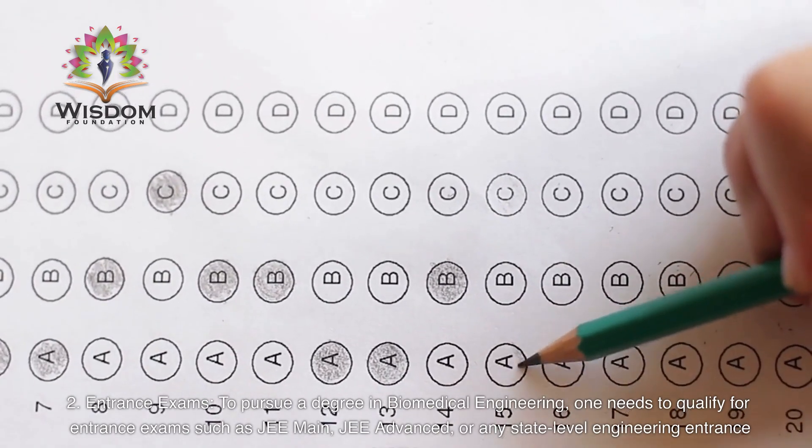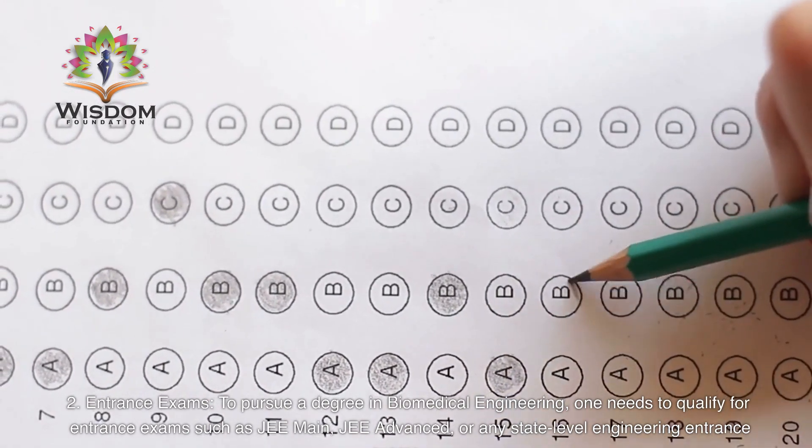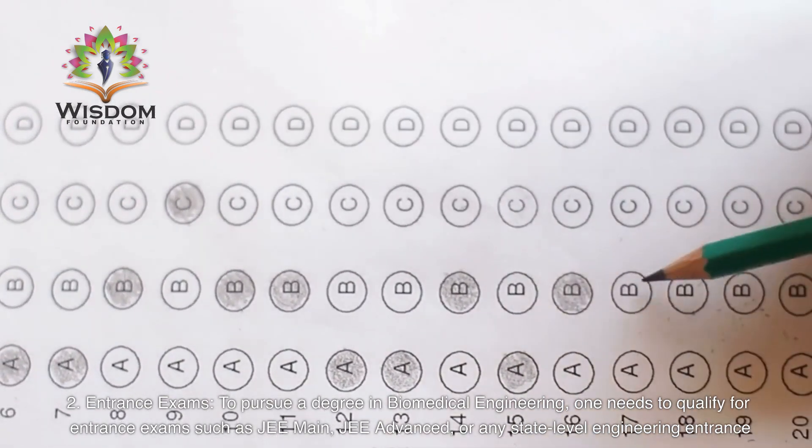Entrance Exams: To pursue a degree in biomedical engineering, one needs to qualify for entrance exams such as JEE Main, JEE Advanced, or any state-level engineering entrance exams.